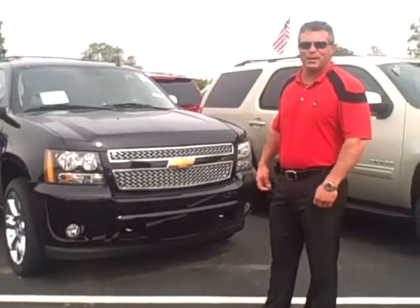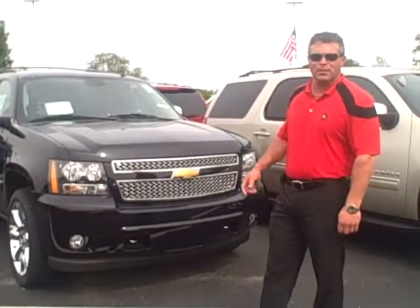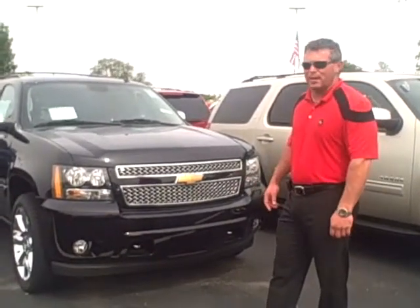Hello, my name is Darrell Lee. I'm with Hare Chevrolet. I've been here at the store now for almost 10 years. I'm going to do a short video here on the 2013 Tahoe.